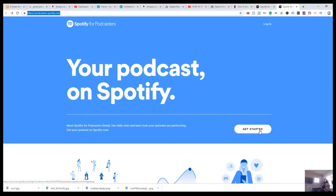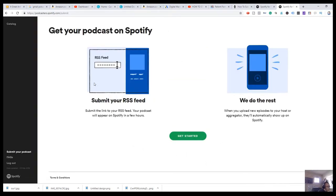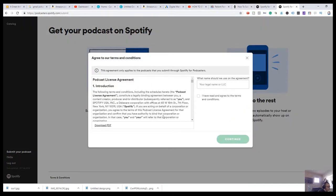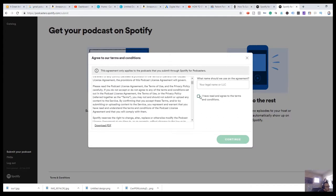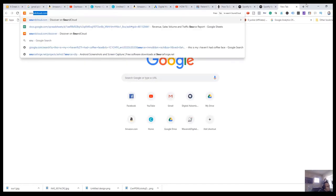Now, the podcast that I'm going to be submitting is through SoundCloud, which is not one of their approved hosting providers. So we're going to try our best to get this working. I'm going to use Facebook to log in here and I'm going to submit my RSS feed. Once we're in, all we have to do is click the 'Get Started' button. I'm going to accept and I'm going to submit the podcast RSS feed.